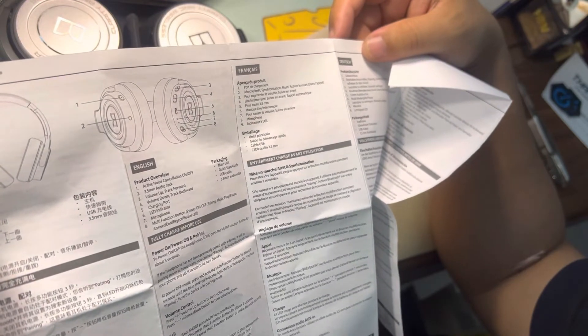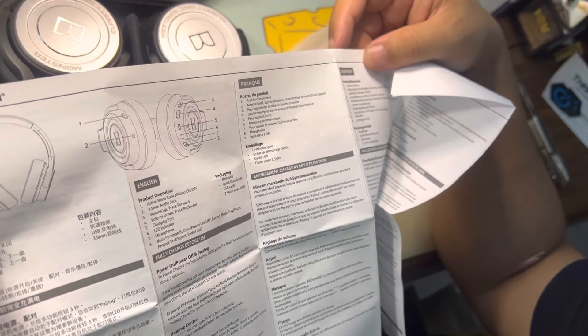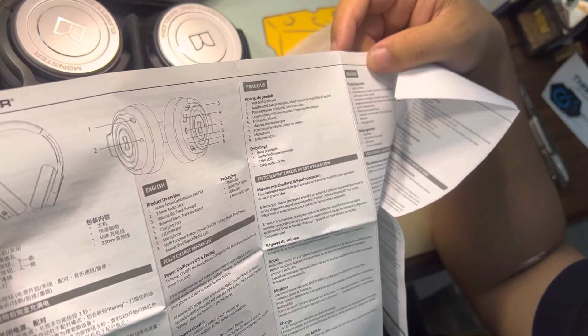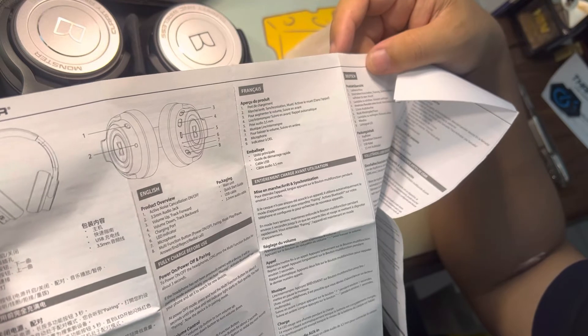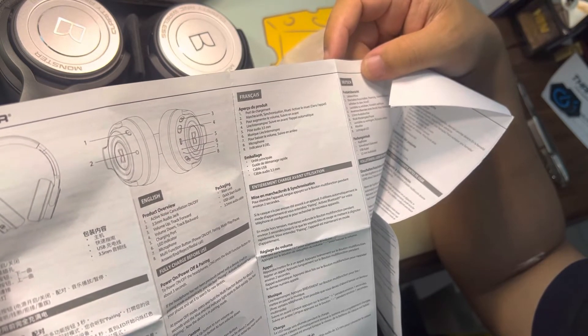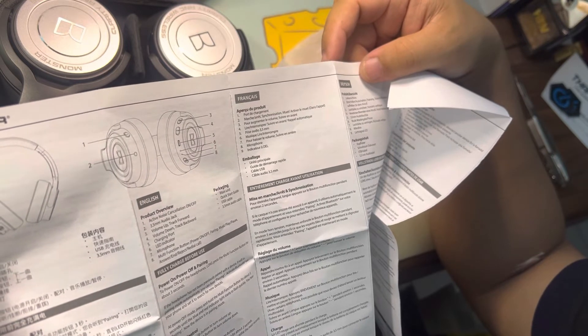English. Power on and pairing. To power on the headphones, long press the multifunctional button for about three seconds. So where's the multifunctional button? It's number eight on the diagram.